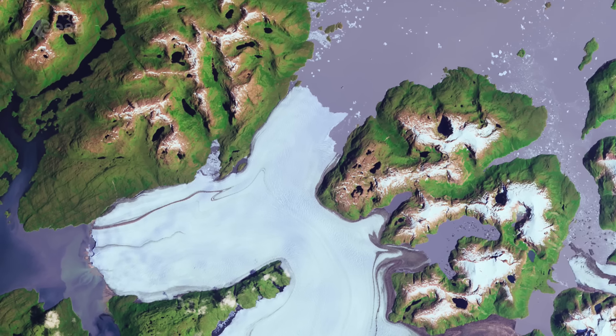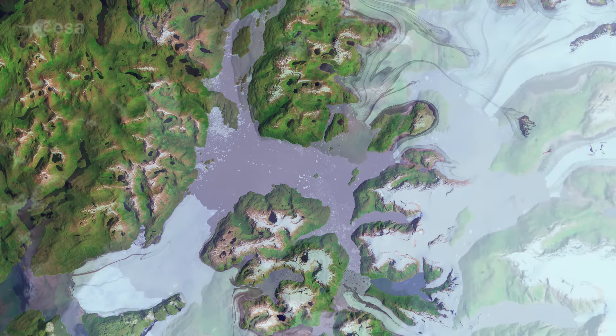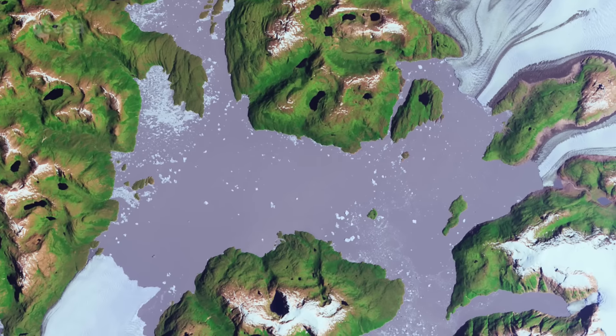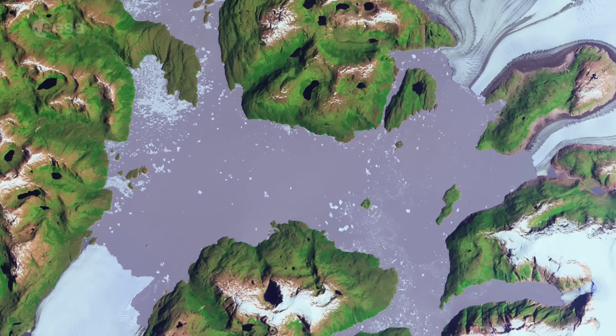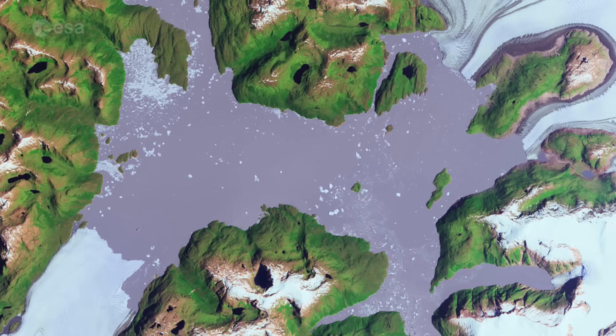Just above this glacier, we can see how the waters of Lake Greve appear lighter in this false-color image compared to other water bodies. This is due to the presence of suspended fine sediment in the water produced by the abrasion of glaciers rubbing against rock, called glacier milk.